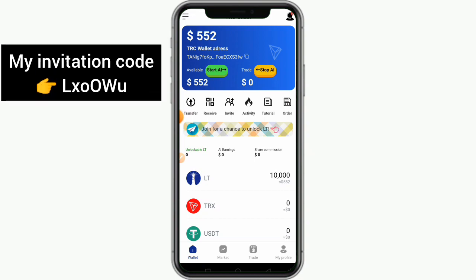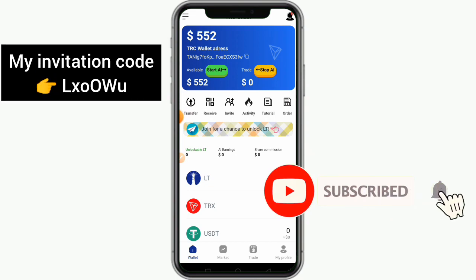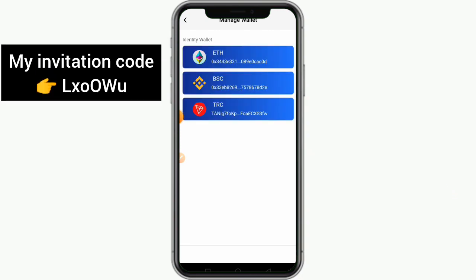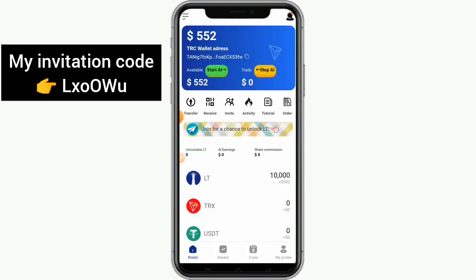After you bind the invitation code, remember that any person you refer who also binds your invitation code earns you another 500 USDT. The next thing to do is to start trading. They have AI trading to help you earn extra money. To fund your wallet, you have three options: a USDT wallet, a TRC wallet, and a BSC wallet. I'm going to choose TRC since I operate with USDT.